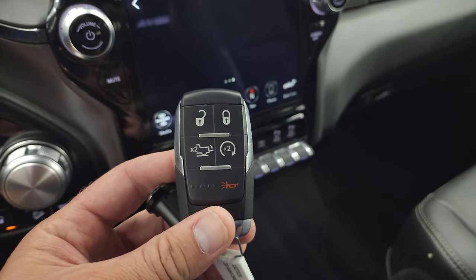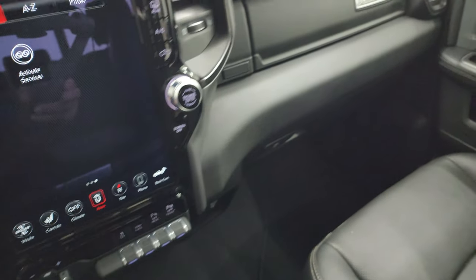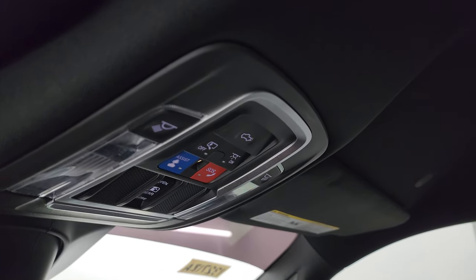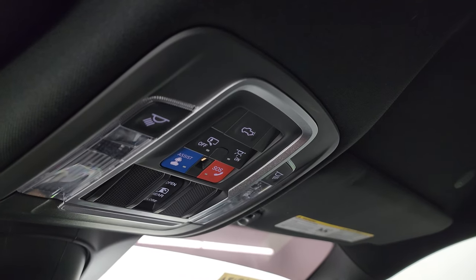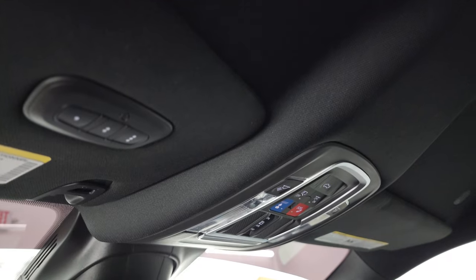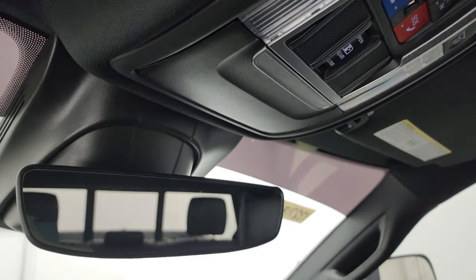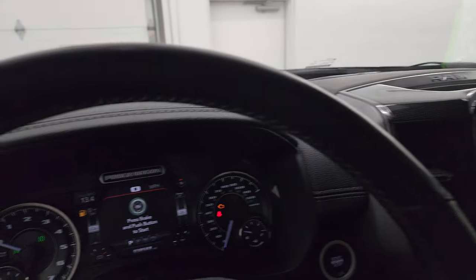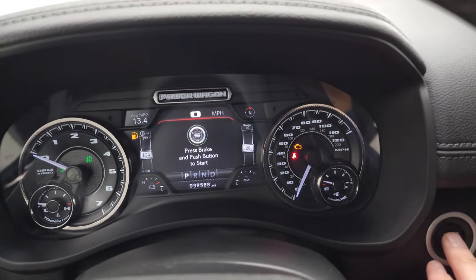You get keyless entry, remote start, power drop-down tailgate, dual glove boxes, and the passenger seat is in excellent condition. The headliner is in great shape, with speakers in the ceiling as part of the Alpine premium sound system. You also get SOS buttons, map lights, power sliding rear window controls, HomeLink buttons for garage doors and lighting systems, and an auto-dimming rearview mirror. There's your Alpine badge.